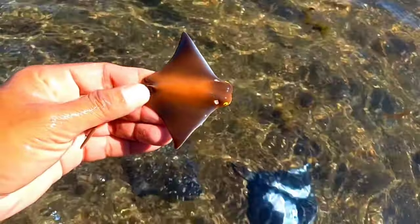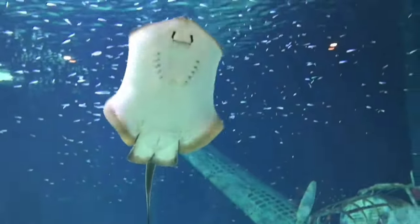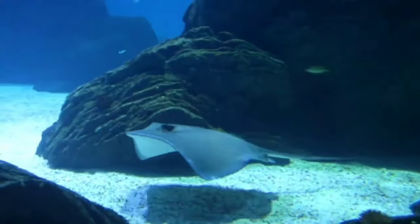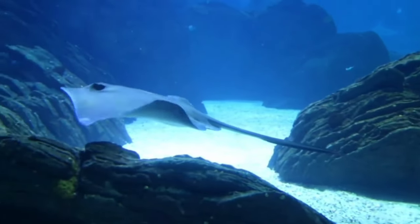There is a stingray. The first uniqueness of stingrays is that their shape is not like fish in general, but actually resembles an airplane. These animals are characterized by a flat and wide body shape, which makes them look like planes.